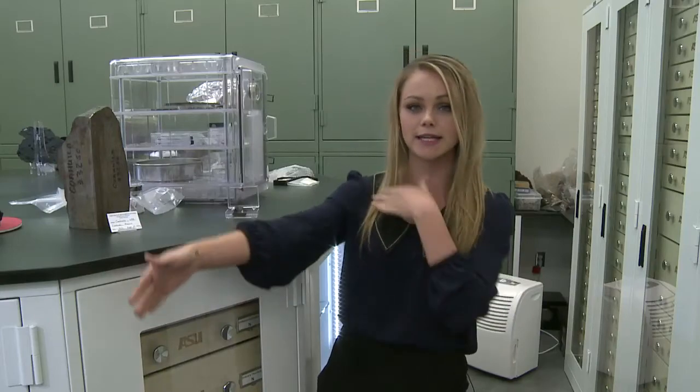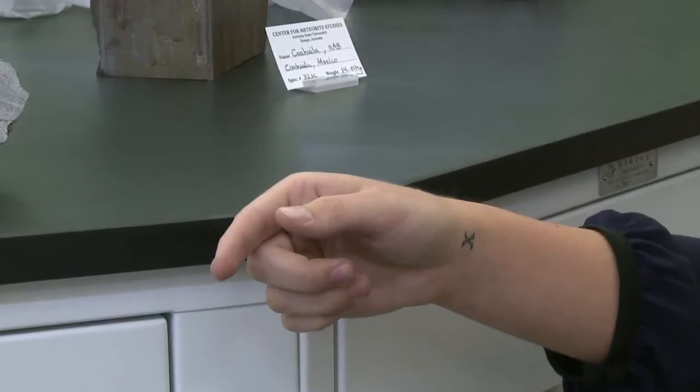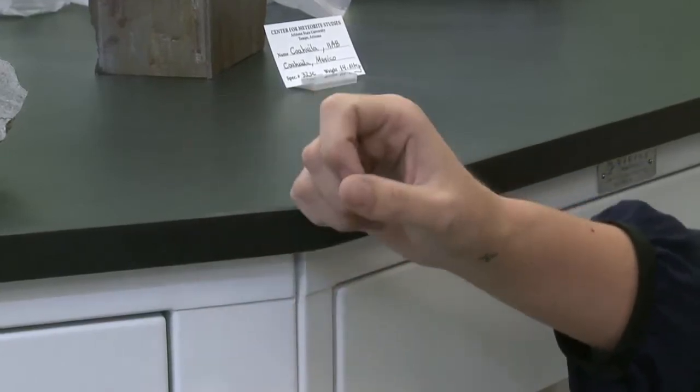To give you an idea of how old this meteorite is, picture the age of our solar system — 4.6 billion years — as being represented by the length of my arm. To put that into perspective, all of human history could fit on the very tip of my fingernail and be erased with one swipe of a nail file.